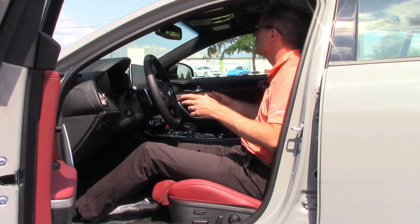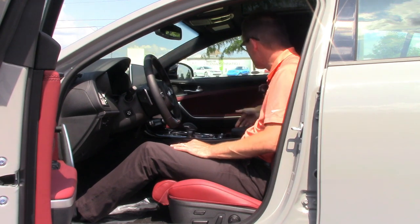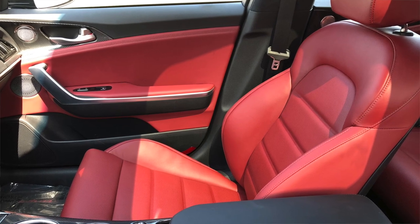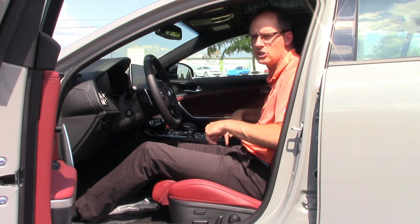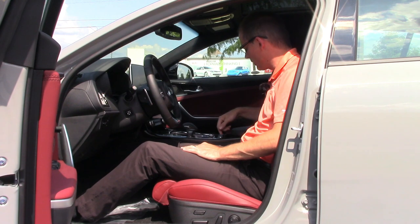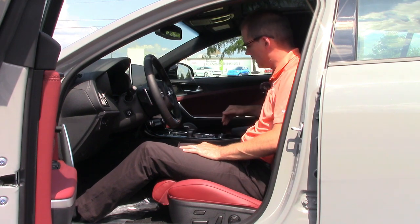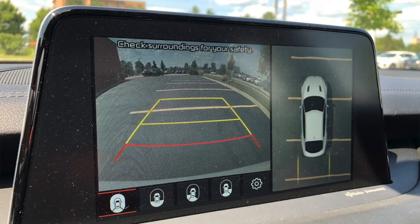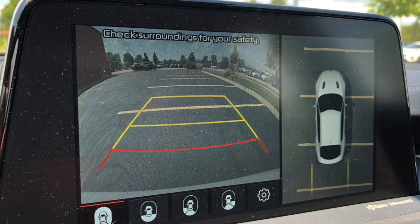Everything else inside is typical luxury. You've got stitching just about everywhere and the seats look great with the red Nappa leather. The seats have three levels of heating and also three levels of ventilation — so in the hot summer you can turn on seat ventilation to stay comfortable. In the winter you've also got a heated steering wheel. The surround view camera gives you a bird's eye view of the car and you can customize the view — behind, in front, or beside the car for parallel parking.